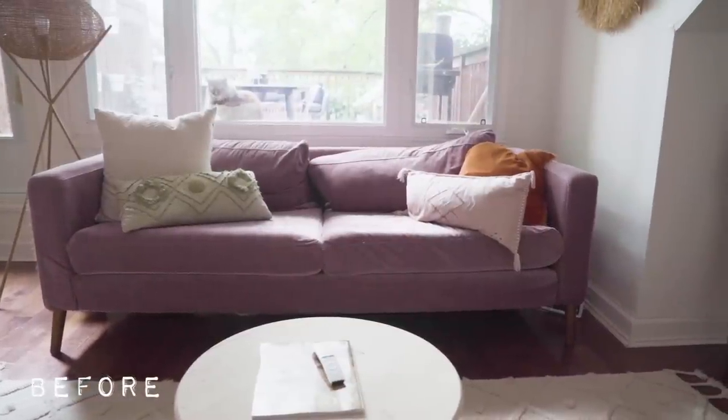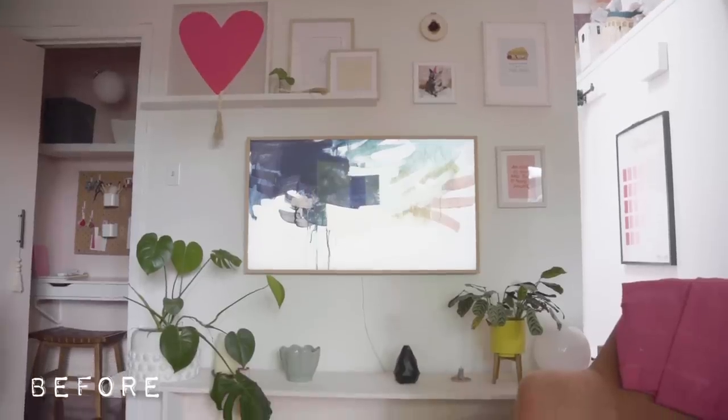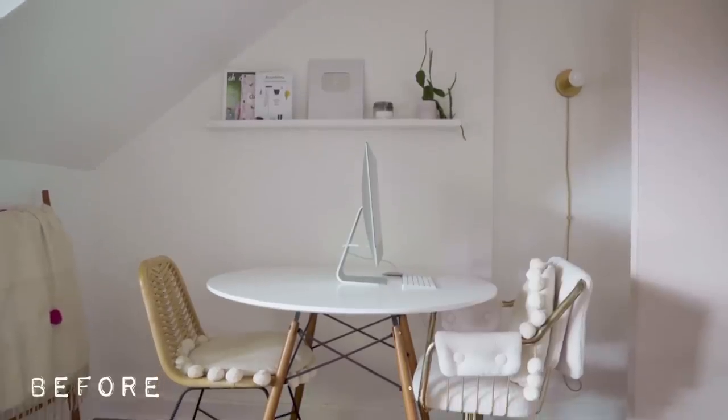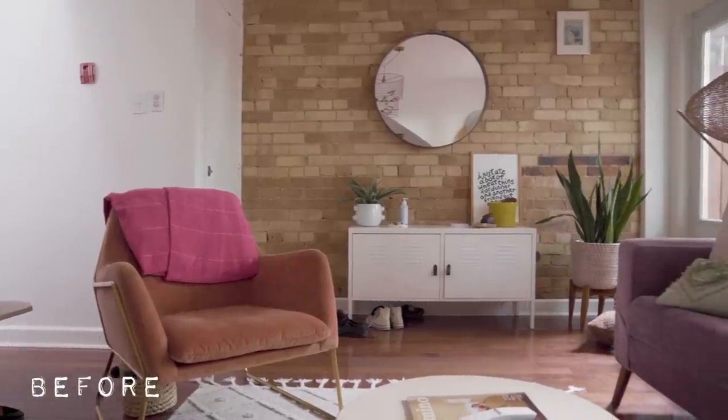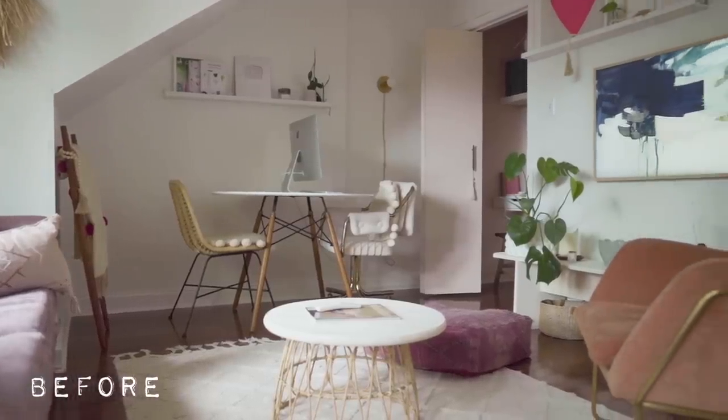Let's take a look at what this space looked like before — very summery, pretty neutral. You guys have seen this living room time and time again. And now let's take a look at the fall version.